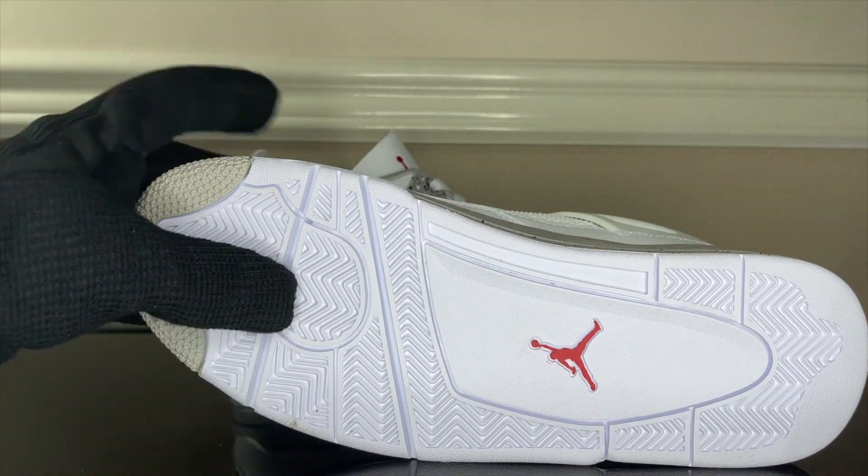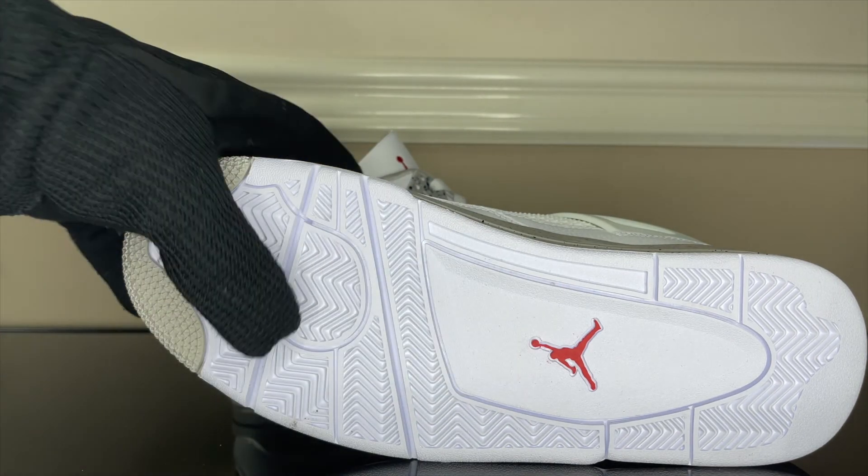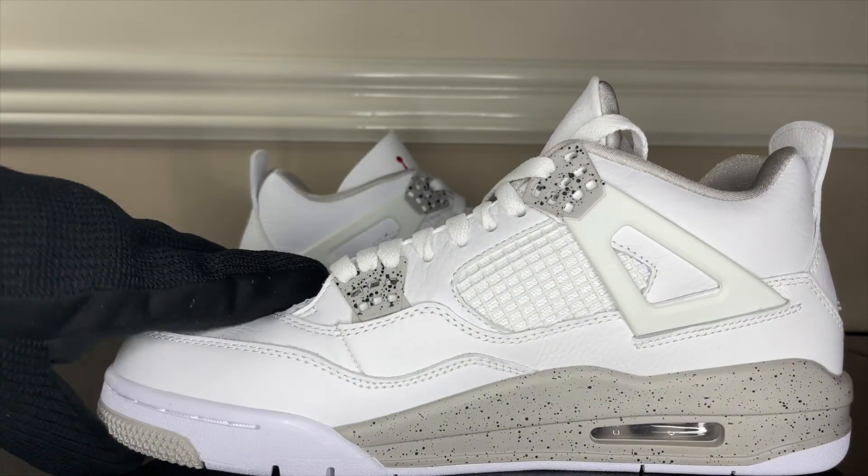And on the bottom on the soles, we have the red Jumpman and stars — crystal clean, beautiful shoe.